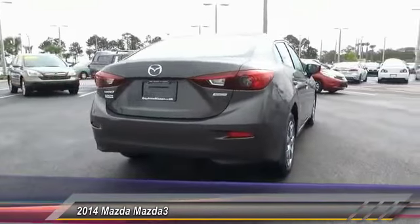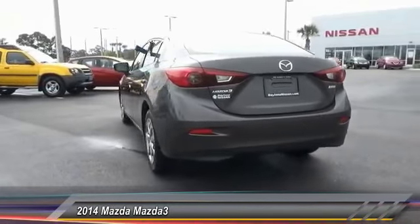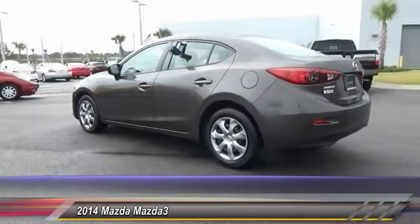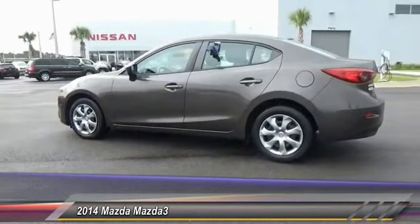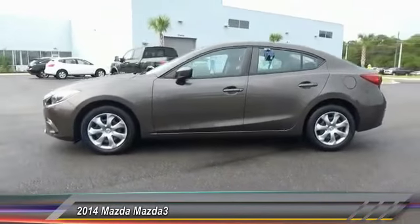This vehicle has less than 45,000 miles. Here are some of this vehicle's great options: stability control, steering wheel audio controls, traction control, anti-lock braking system, keyless entry, dual airbags.